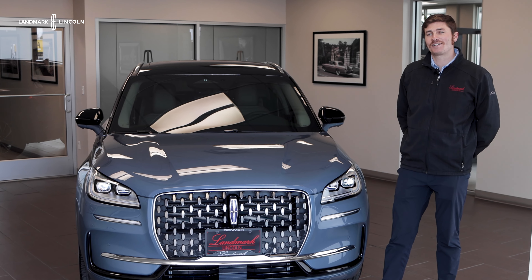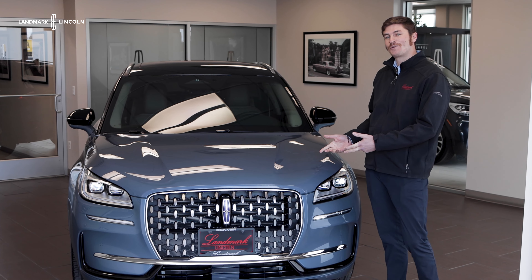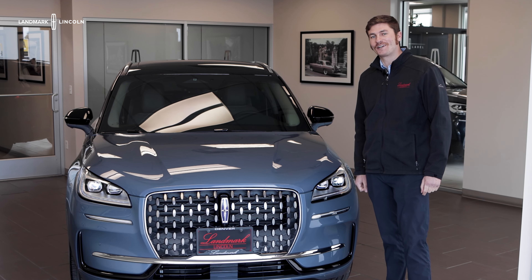Hi, my name is Zach Wagner. I'm here with Landmark Lincoln and this is the 2024 Lincoln Corsair Grand Touring.